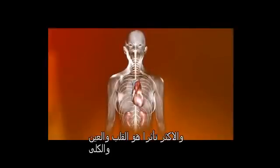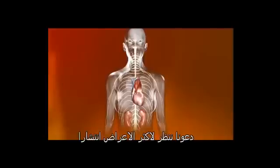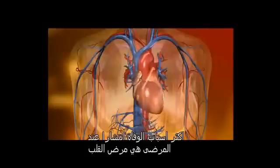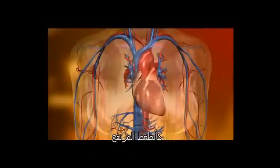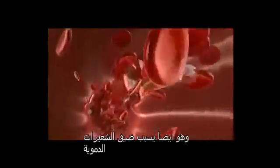Most at risk are your heart, nerves, kidneys, and eyes. The primary cause of death among people with type 2 diabetes is cardiovascular disease. High blood sugar can damage blood vessels and coronary arteries. Diabetics are at a greater risk for developing arteriosclerotic plaque, which narrows the blood vessels, increasing the risk of heart attacks and stroke.